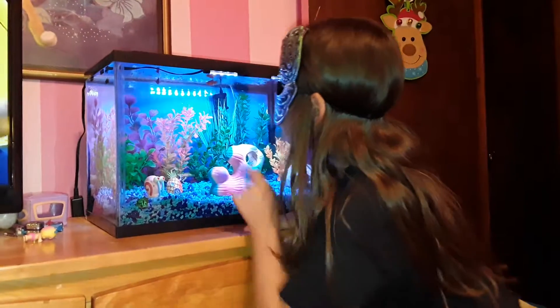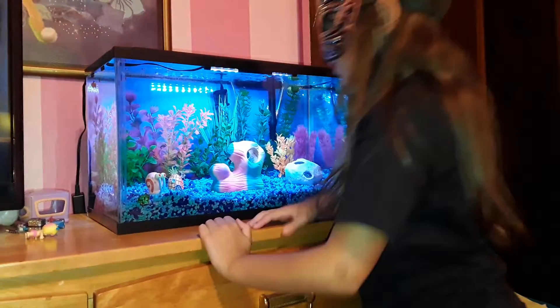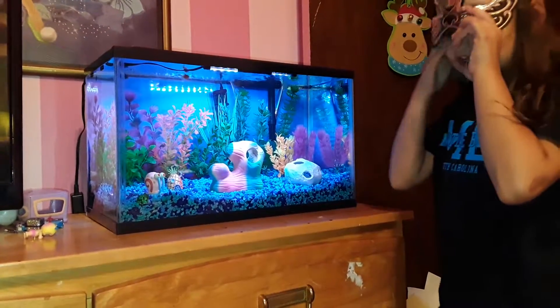Some of them like swimming at the top, so I just look in this little glow up here to see what they're doing. I like doing that.